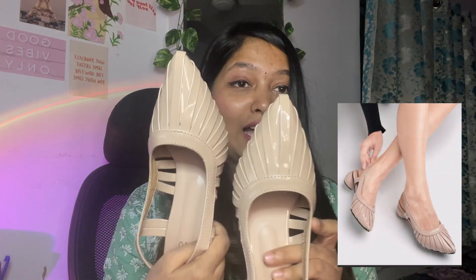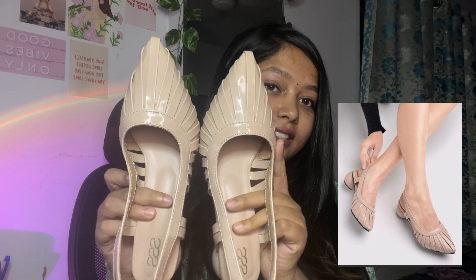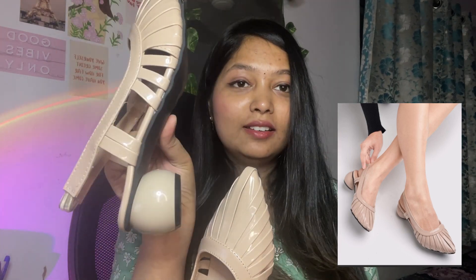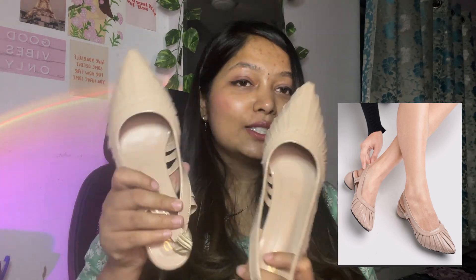The second and last heel is the most beautiful one — I really love the design. It's a beige color with a style I can't name (you can mention it in the comments). It has an elastic band, fits me perfectly, and I think it's very comfortable. I can't wait to wear these soon.